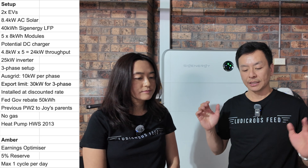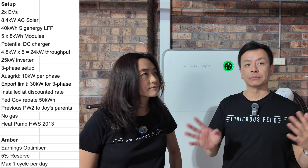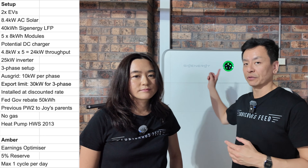Each phase at Ausgrid, which is our distribution network, allows 10 kilowatts of export at any one time. So with a three-phase system, that's 10 kilowatts per phase — 30 kilowatt total export. That's why we went for the bigger inverter, to export as much as we can.